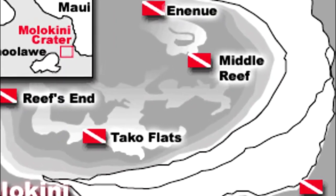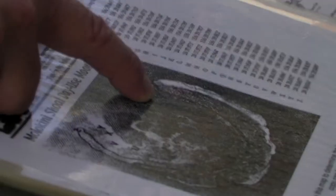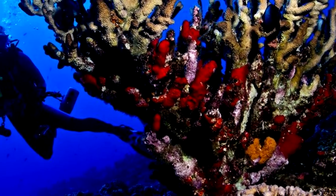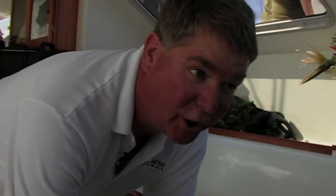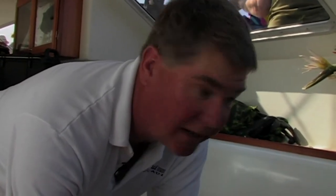Today we're going to be diving an area called the Ininui side of Molokini Crater. It's a beautiful spot. There's tons and tons of fish, and the life is really phenomenal. The coral in Molokini is in very, very good shape. The state of Hawaii monitors coral at different places around the state, and Molokini Crater is the number one coral growth site in the entire state of Hawaii.